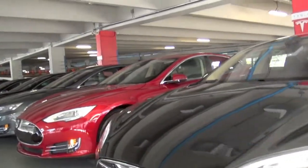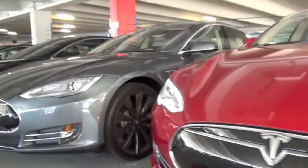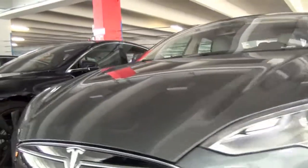Model S begins at $71,000 before any federal tax credits. It can go up to about $130,000 if you fully equip one with all the options.